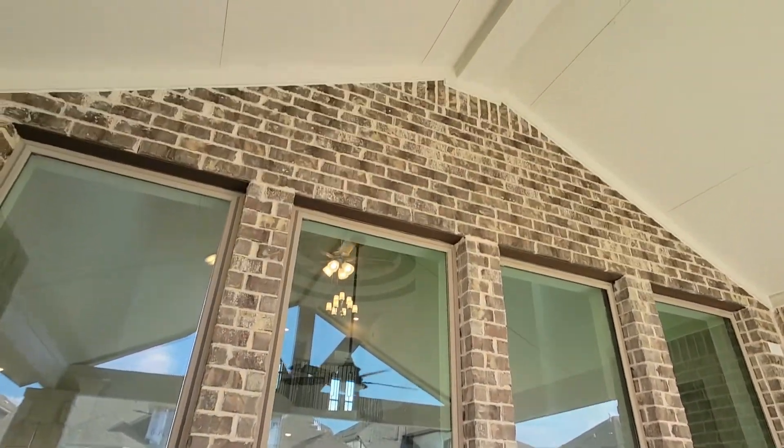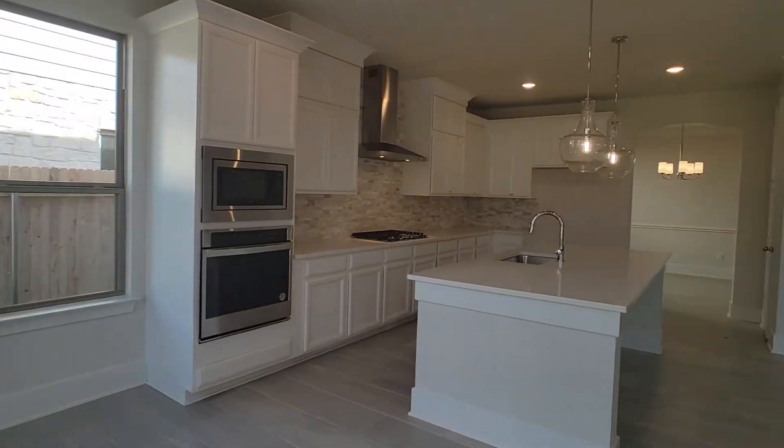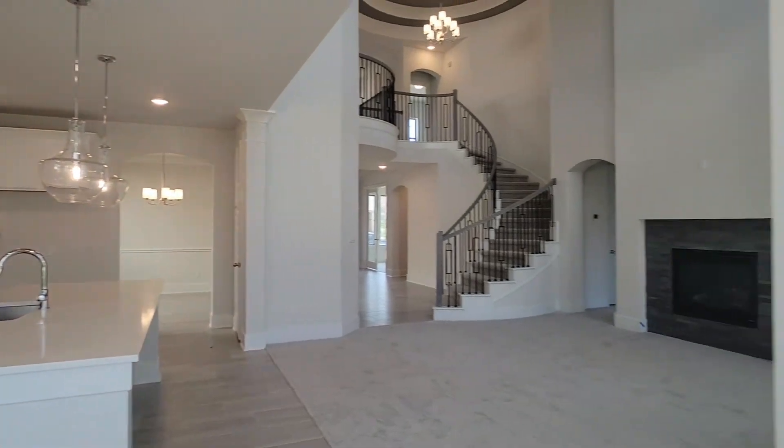This is definitely a lifetime home. I would definitely take a tour of this. And it's available with no bidding, no competitors.